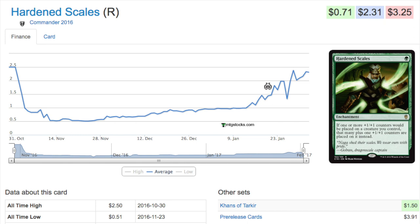The graph is what I'm most curious about. It starts at $2.50, drops to 51 cents as vendors open the set and sell singles, then climbs back up to pretty much the initial price of $2.31. Modern Masters 2017 will repeat this cycle.